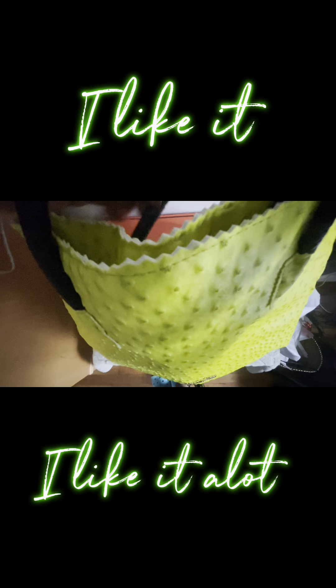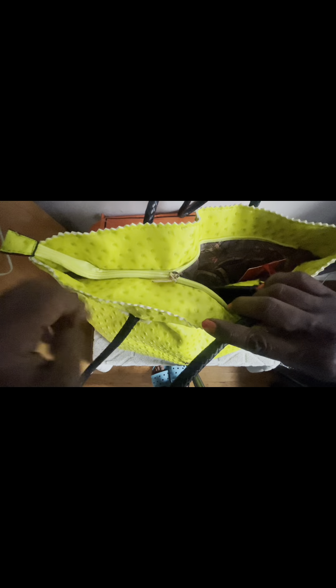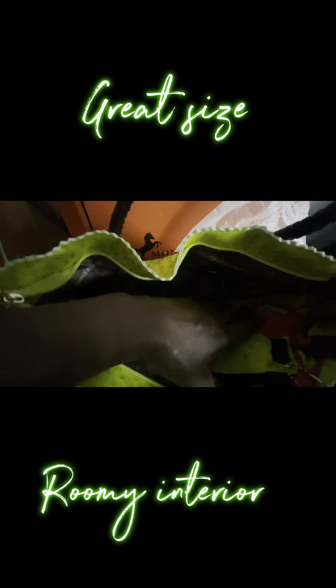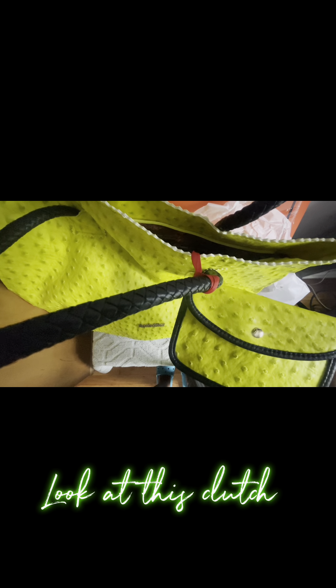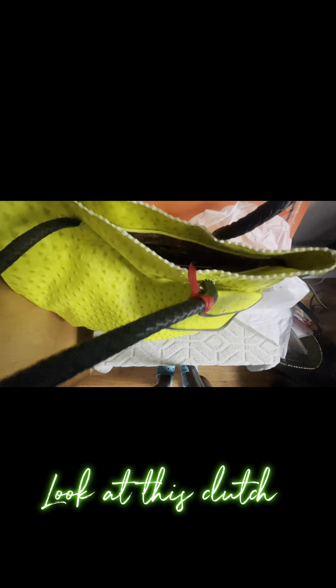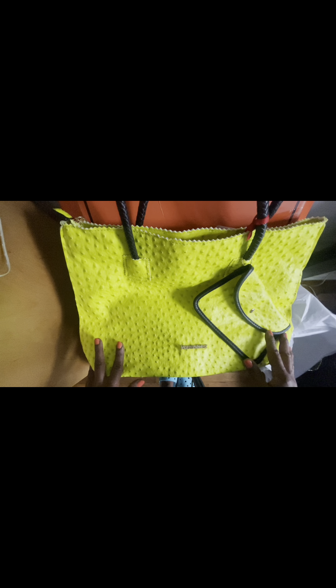I'll be rocking this bag today — me and my family are headed out to the grocery store. The inside is very spacious. We have the inner pockets — two slip pockets and a zippered pocket. And we have this gorgeous little clutch. What a nice touch. So excited about this.